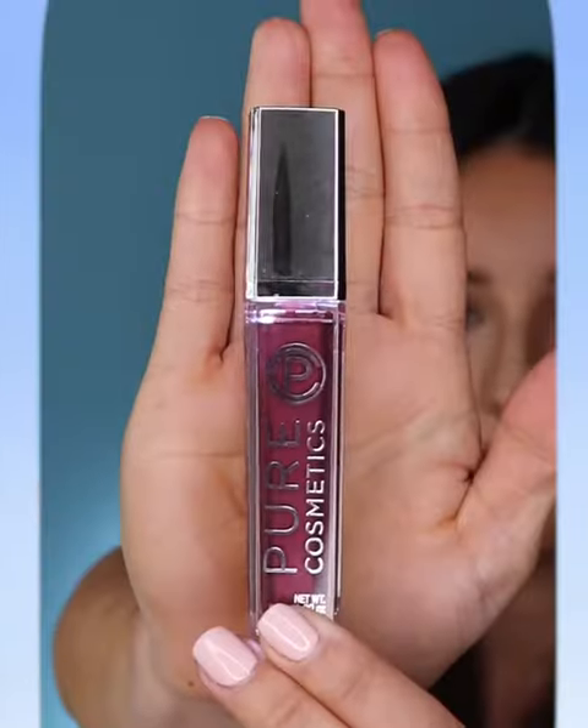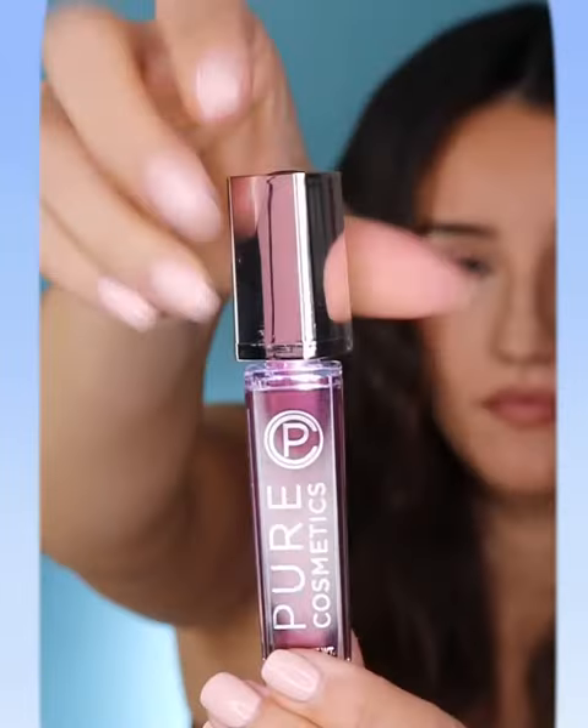Beauty Care Choices also has 16 different shades to choose from. I'm going to start with the color Passion. First impression is it's super smooth, goes on very easy. I can definitely tell there are amazing ingredients in this lip gloss — as soon as you put it on it feels super smooth. Definitely a high quality lip gloss.